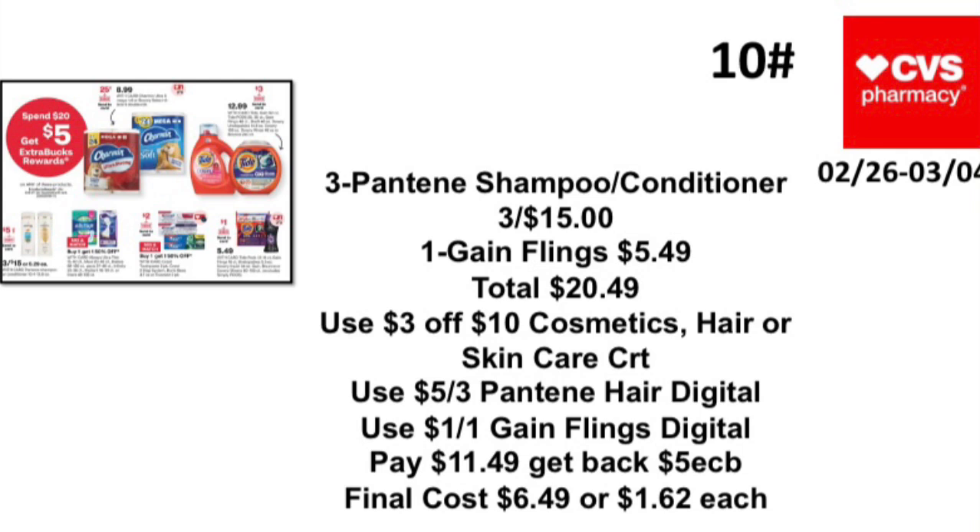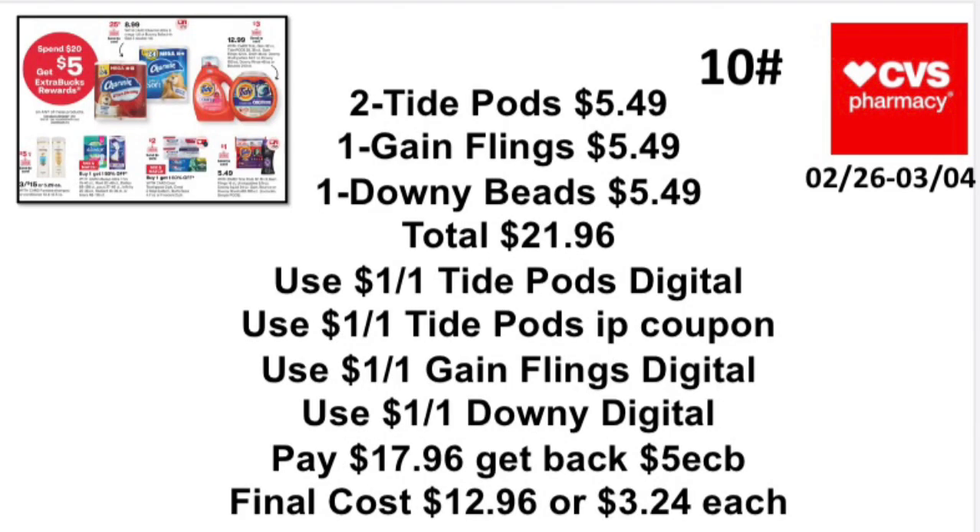Spend $20 get $5 — Scenario 1: Pick up three Pantene shampoo/conditioner small bottles priced at three for $15 and one Gain Flings at $5.49, totaling $20.49. Use a $3 off cosmetics, hair, or skin care CRT, a $5 off three Pantene hair digital, and a $1 off one Gain Flings digital. Pay $11.49, get back a $5 Extra Buck. Final cost: $6.49, or $1.62 each.